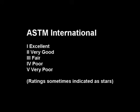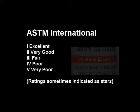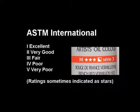ASTM International gives a rating from 1 to 5. 1 is excellent, 2 very good, 3 is fair, and 4 and 5 are poor and very poor.